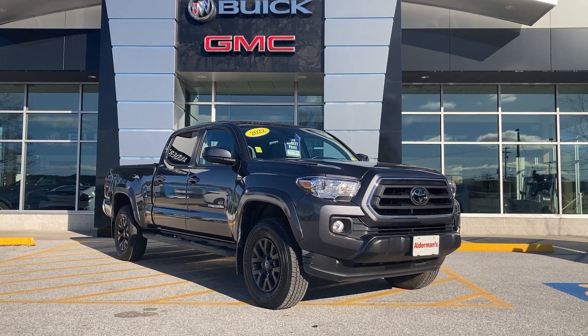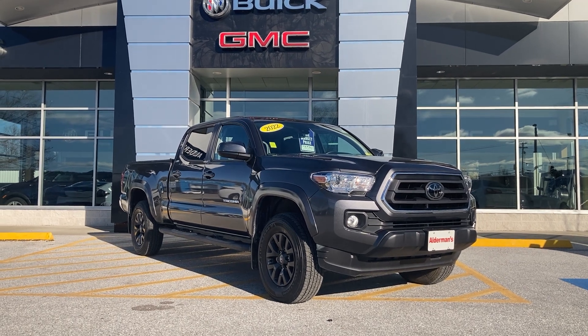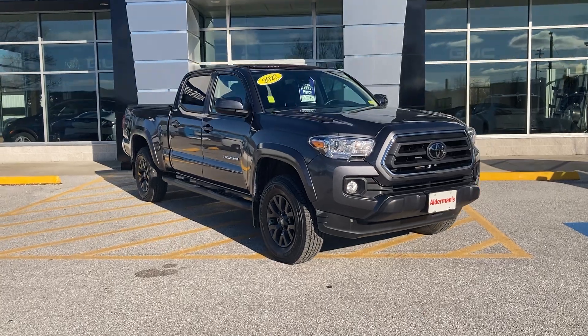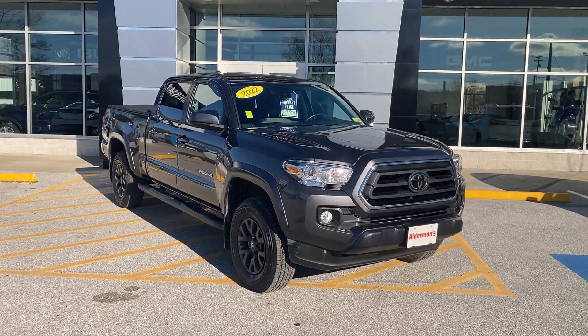Good afternoon, Gil Ryan here, Alderman Chevrolet Buick GMC, Vermont's favorite car dealer. Two things here at Alderman's: awesome deals and fabulous service. I wanted to thank you so much for your request for information on this beautiful 2022 SR5 Toyota Tacoma.